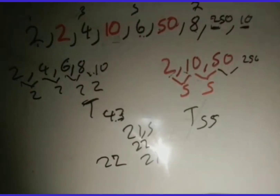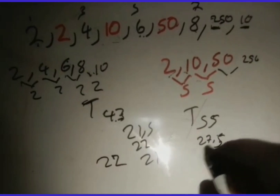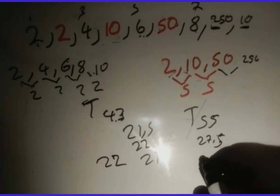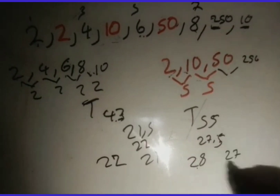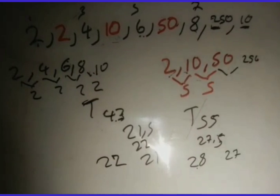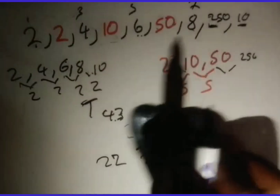For example, if the total were 55: 55 ÷ 2 = 27.5, so round up — one sequence has 28 terms and the other has 27 terms.